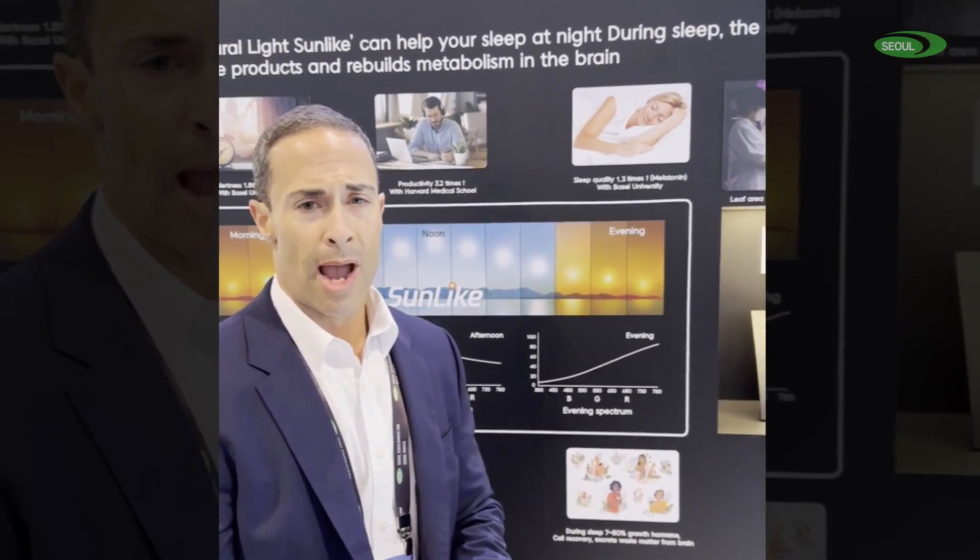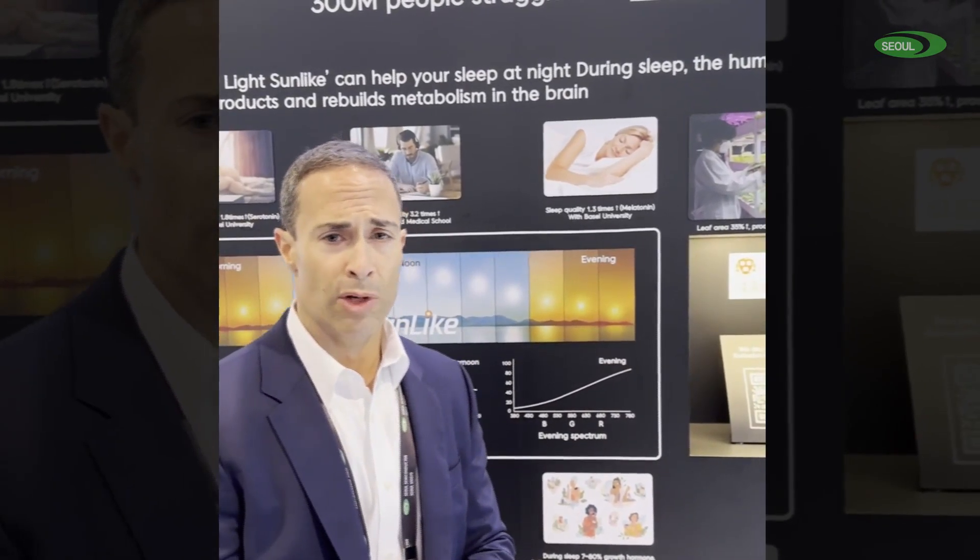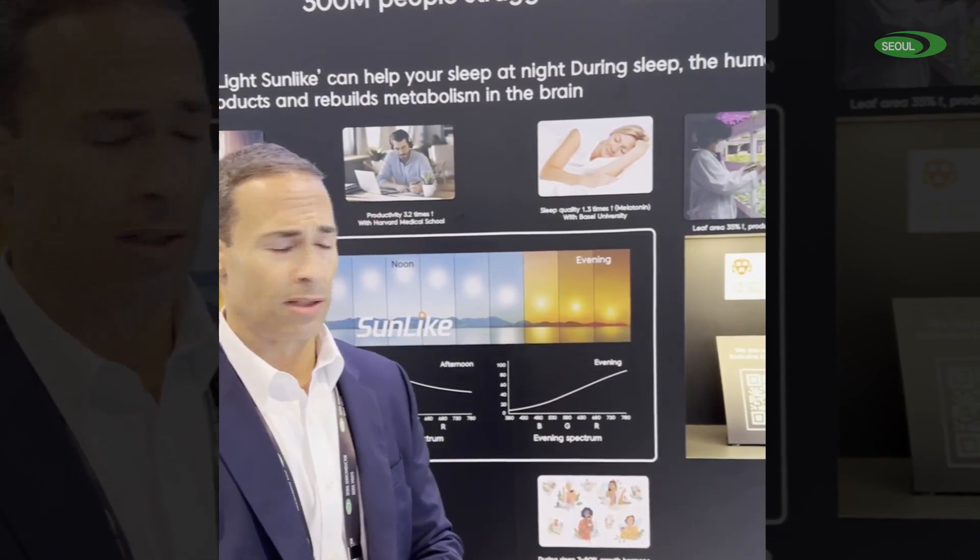Normal LED lighting is not doing this for us today. Normal LED lighting uses a 450-nanometer loop pump, and it's suppressing that serotonin. Our SunLike technology follows the sun spectrum, uses a 415-nanometer chip, and really helps us to feel alert and productive.